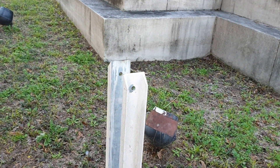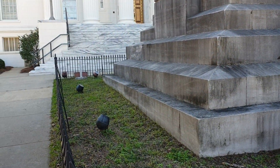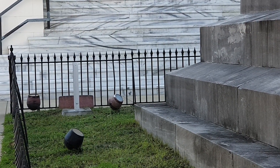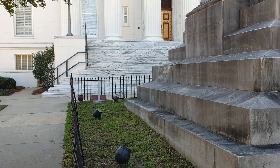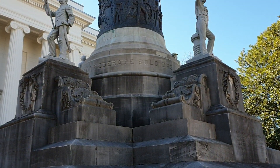Ale nie ma już żadnego masztu, na którym te flagi wisiały. Tam jest kolejny w rogu taki kikut, który stoi i masztu już nie ma. O tej porze dnia trochę ten pomnik jest schowany w cieniu.